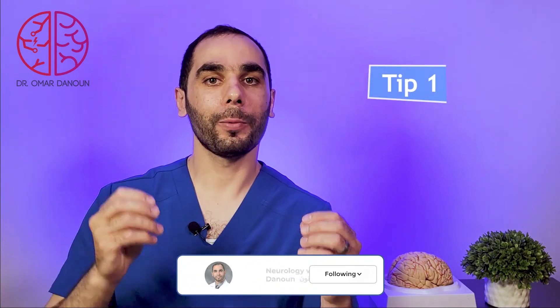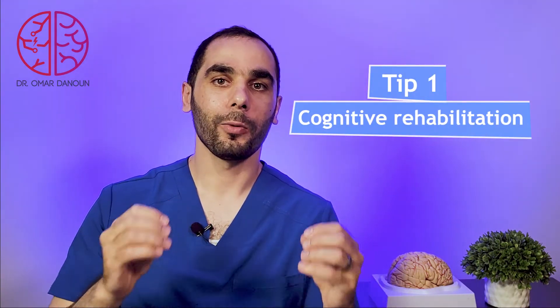Tip number one: In our post-COVID neurology clinic, we have a team of professionals consisting of speech pathology and other psychology professionals that work together to help the patient recover memory and restore connections that were lost or affected after contracting COVID-19. We advise patients to make a list of things they need to do to complete daily tasks. We also implement puzzles and memory tasks to keep stimulating the brain to help restore memory and rebuild those connections.